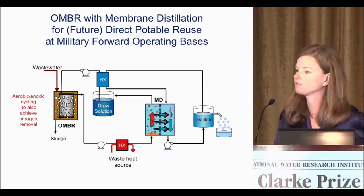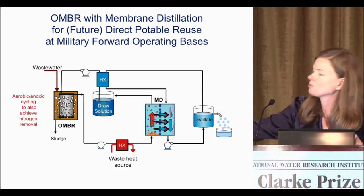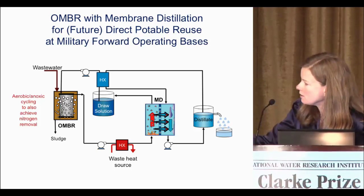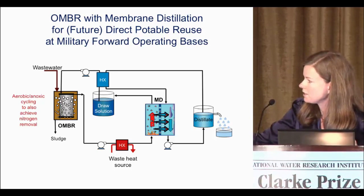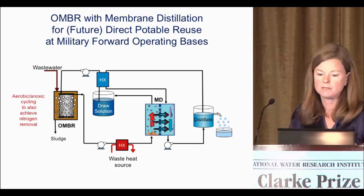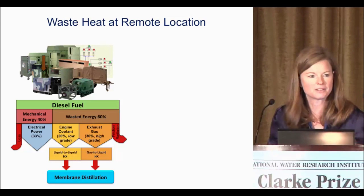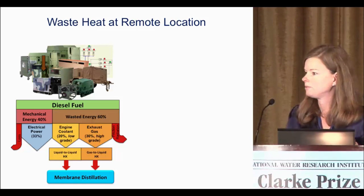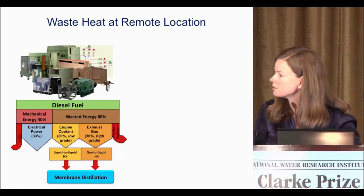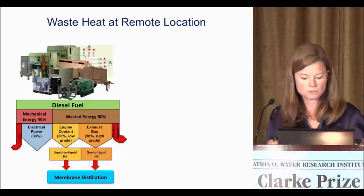It's the OMBR with membrane distillation for potable reuse at military forward operating bases. We have the osmotic membrane bioreactor and are working on aerobic/anoxic cycling for nitrogen removal in addition to organics. We're reconcentrating with membrane distillation, which needs a waste heat source. That was actually the easy part for military forward operating bases, because they have a lot of diesel generators. With those generators, a smaller chunk goes to electricity and a larger chunk is wasted. We want to tap into that larger chunk — the engine coolant or exhaust gas — with two different types of heat exchangers.